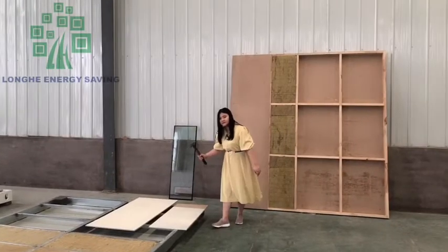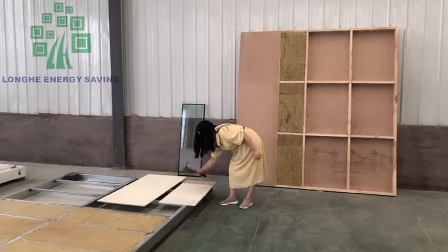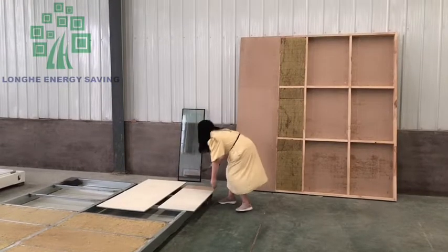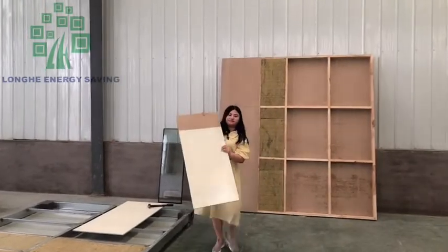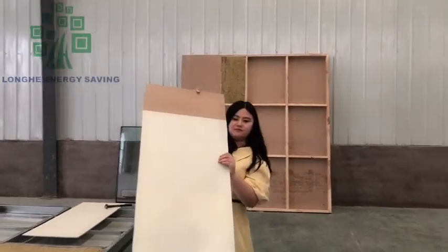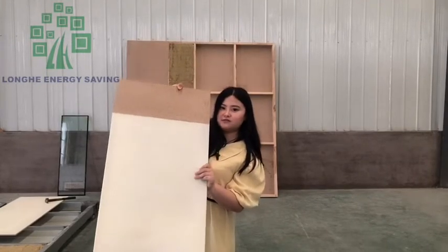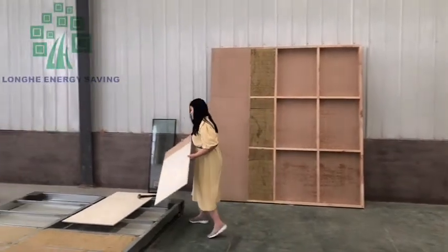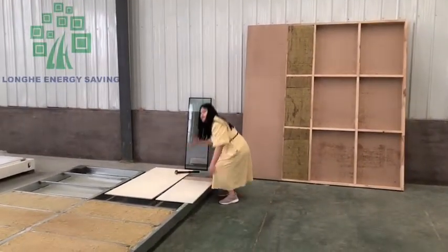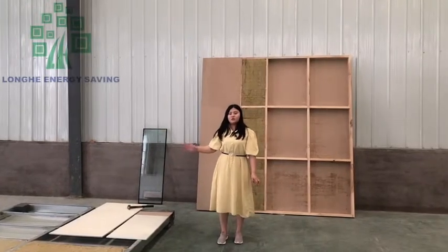Now I will hit this board. You can check — there is no change, because the coating is very strong. So even if you hit it heavily, there is no change to the wall panel.